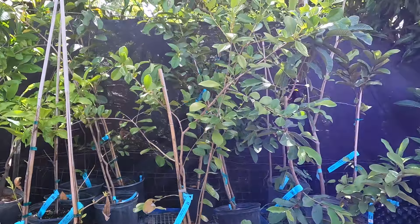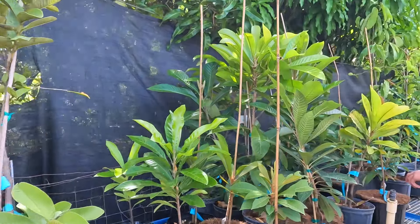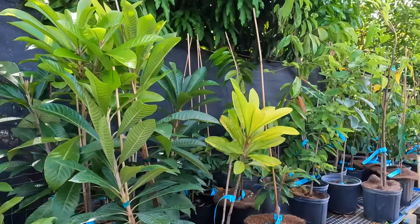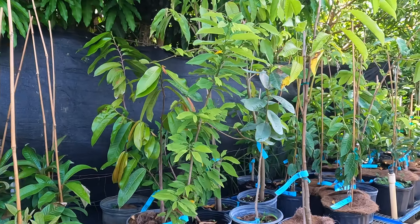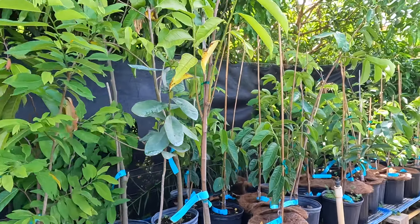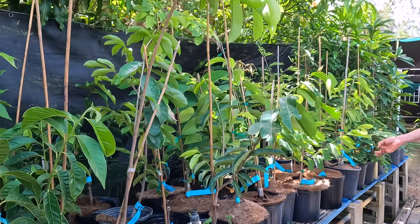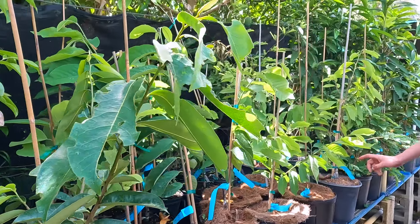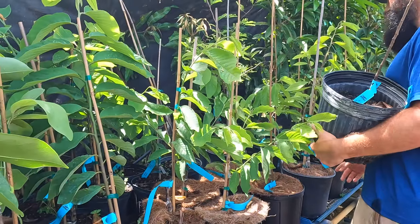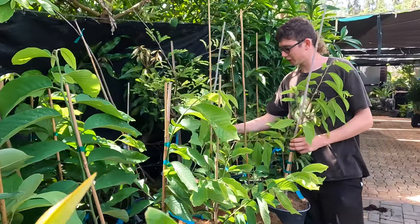We've got cinnamon apple, pumpkin pie mamey, a couple other mameys, green sapote grafted, grafted custard apples, grafted soursop, grafted all llamas, grafted atemoya. I got three different pikes, grafted cherilatas. How much for the cherilata? $75. Which one — the front or the back? I'd go for the back one. Okay.